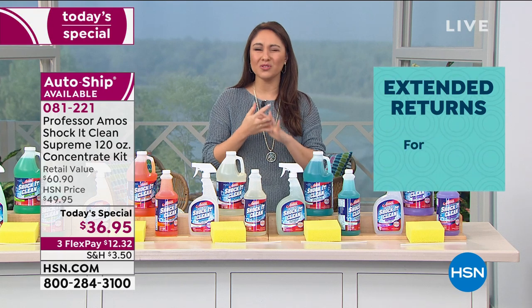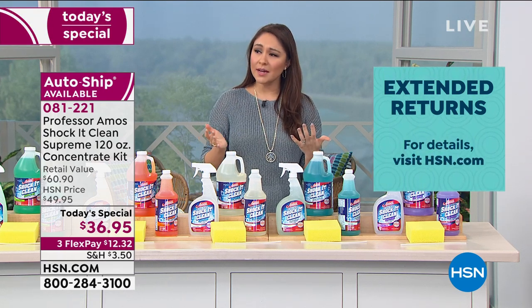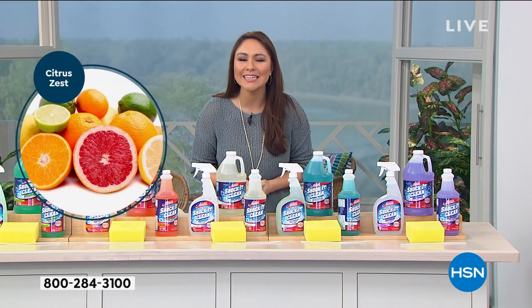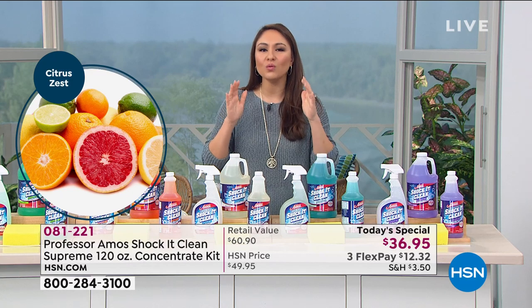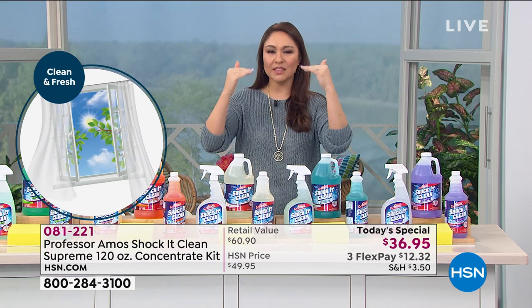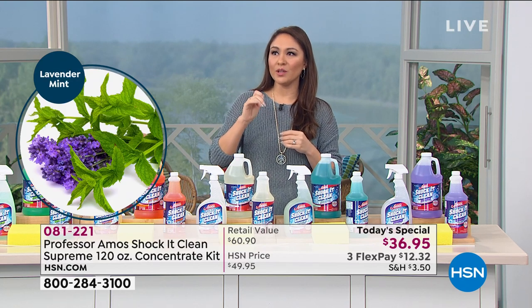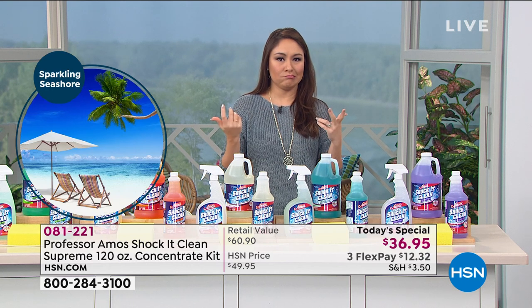Think about restaurants, casinos, hotels — super high-traffic areas. We've been spending a lot of time at home, and I guarantee it's not that dirty. If they can get that level of clean and you can bring that in for 19 cents a bottle, don't let that number make you think you're not still getting the strength and the clean that you want. If you can't get it wet, don't put Shock It Clean on there — this cleans everything.